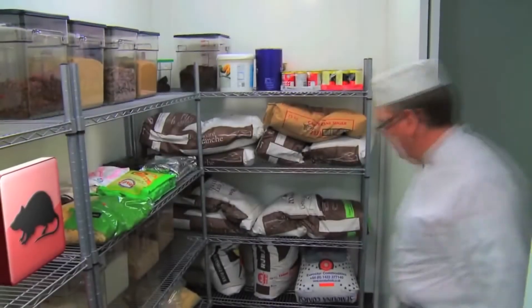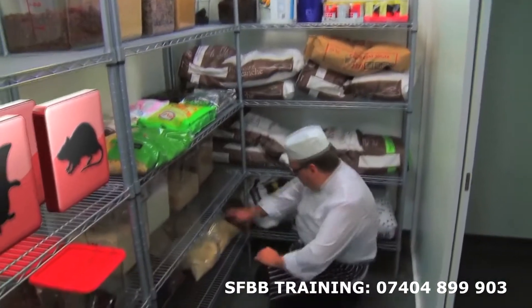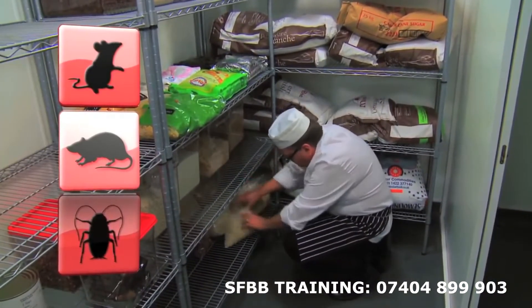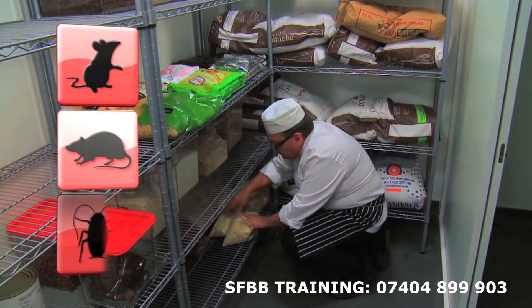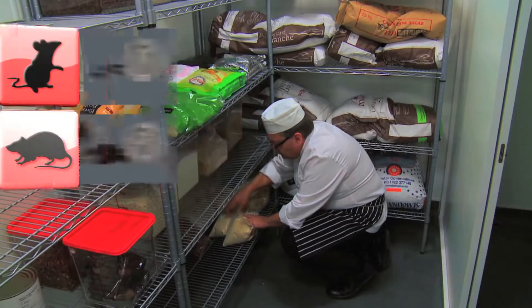It is essential that you keep pests out of your premises. Pests spread harmful bacteria and cause damage. It is important to check regularly for signs of pests. Look for damaged packaging, droppings, live or dead insects.